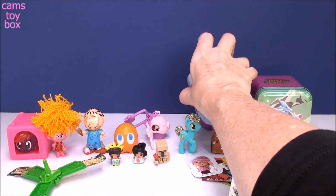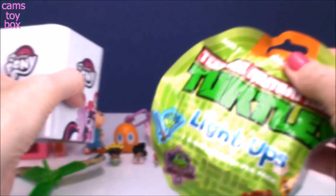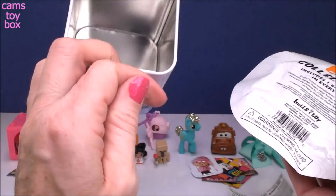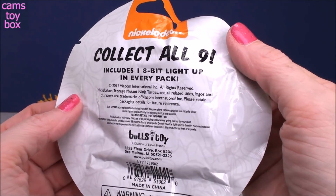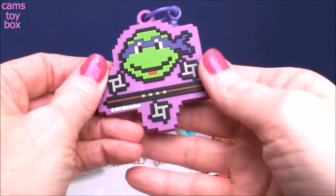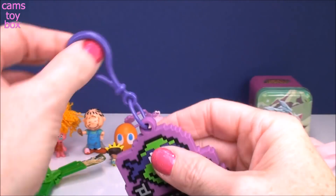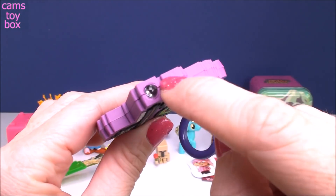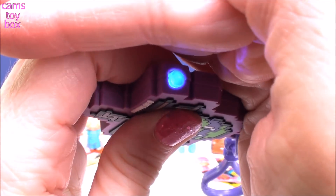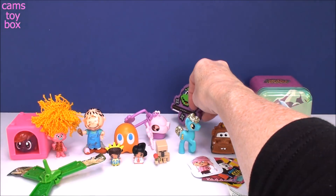Next we have a Rainbow Dash tin from My Little Pony. Inside is a Teenage Mutant Ninja Turtles 8-bit light-up from Bullseye Toy — that's where all these little tin cans come from. There are nine in all to collect and you get one 8-bit light-up in every pack. We got Donatello — it's like the video game look, that's what the 8-bit style is all about. It's a fabulous key chain, and the light-up is on the side. You give it a little squeeze and look how beautiful the light is — a bluish-purple color to match Donatello, of course. I love that they're double-sided.